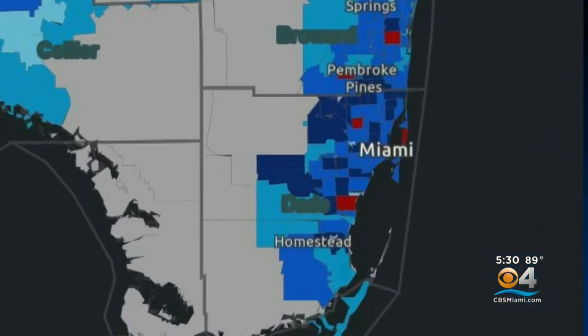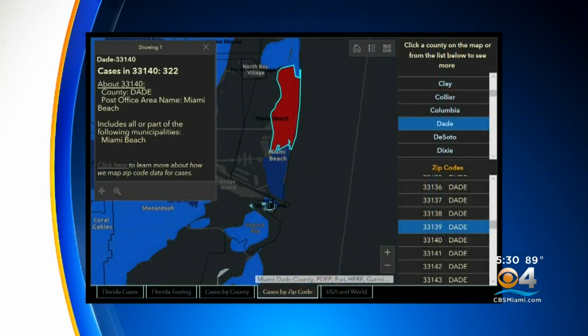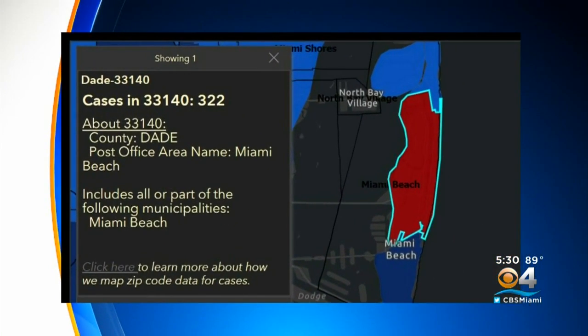Over here in Dade County, one spot there in the Hialeah area, another further south. So let's go to Miami Beach — and this zip code right here, a relatively small area. We look at 33140, a large number: 322 cases.